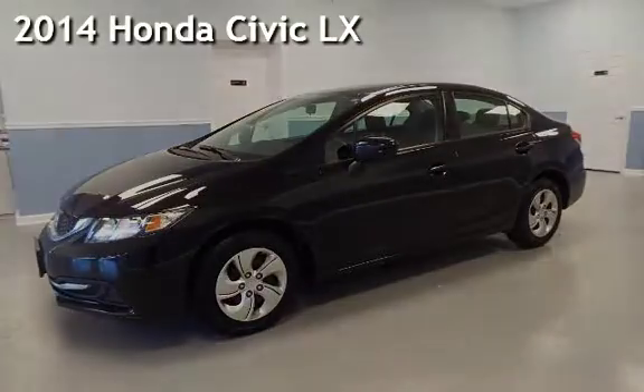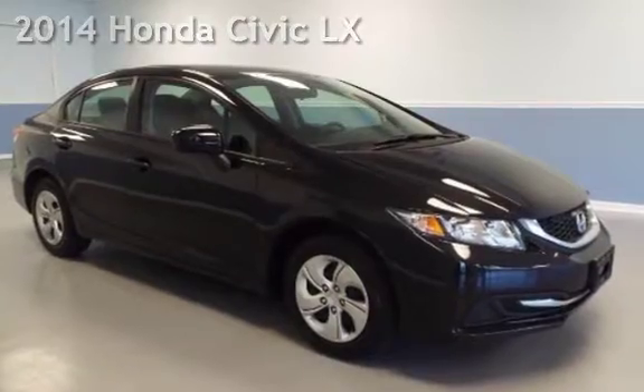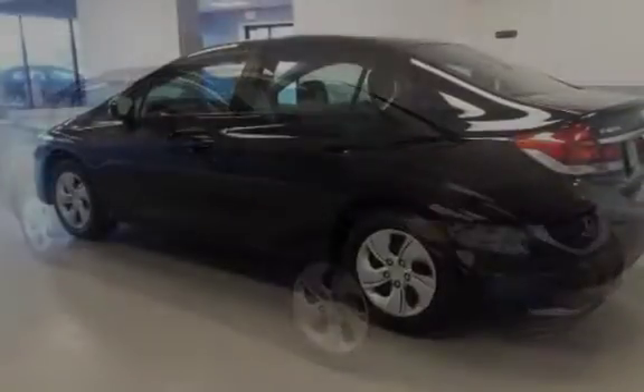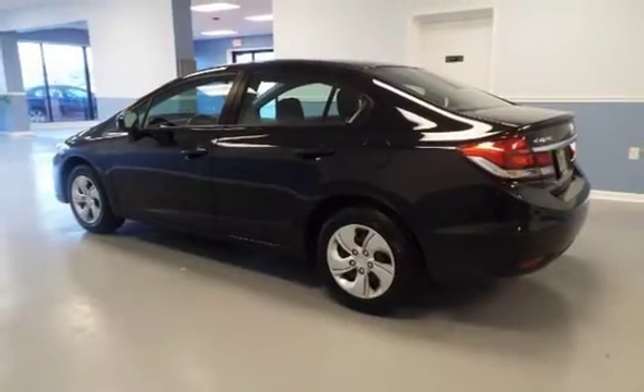Presenting a pre-owned 2014 Honda Civic LX. This four-door sedan has a four-cylinder, 1.8-liter i4 engine, with front-wheel drive, and an automatic transmission.